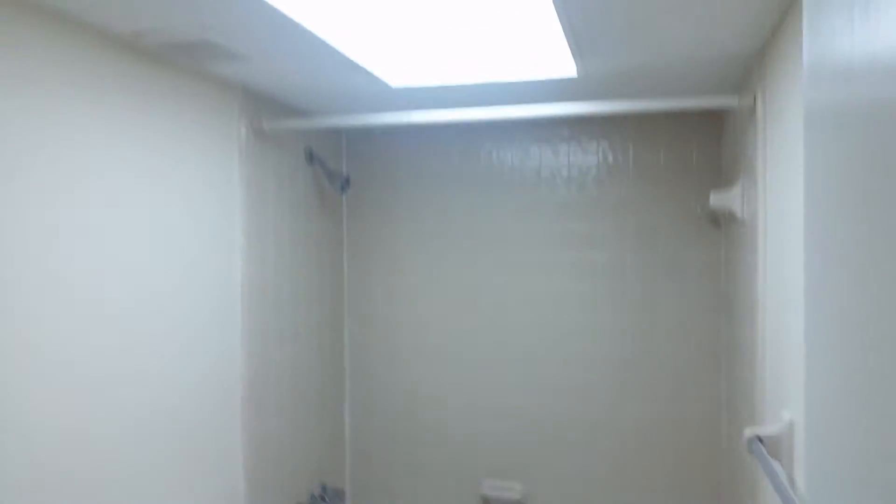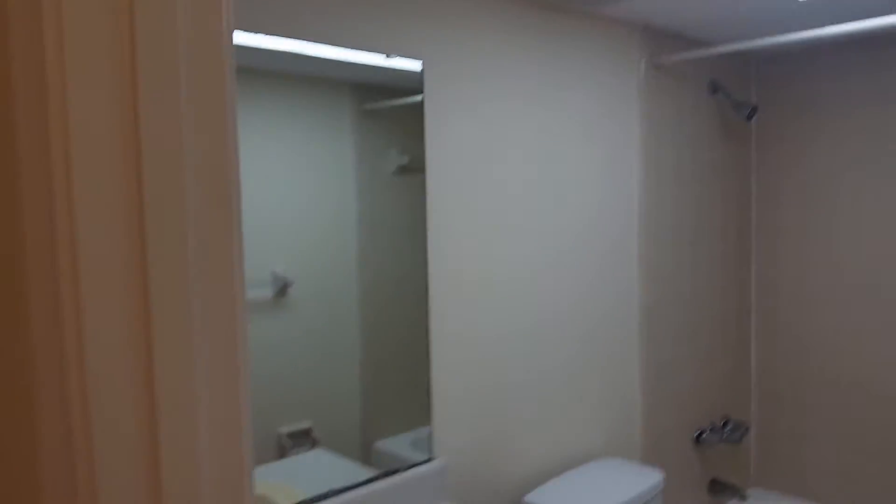Beyond that is the hall bath. Going back to the living room, there is a wet bar.